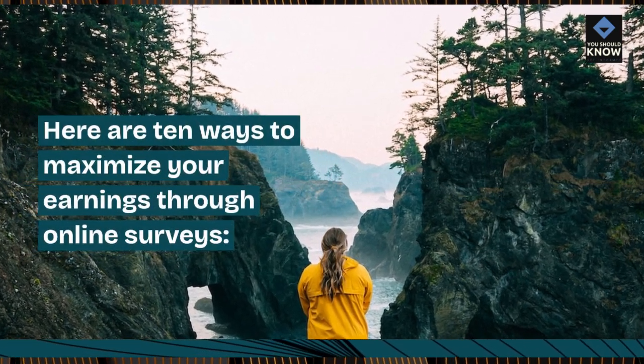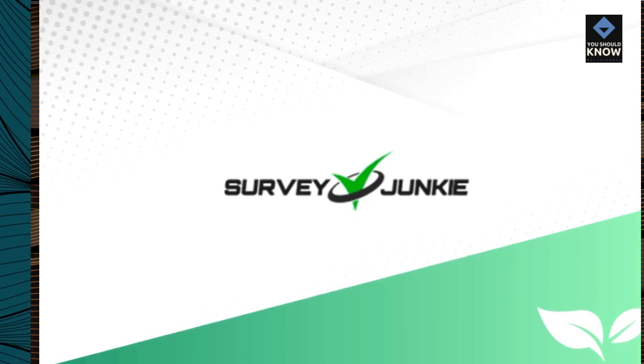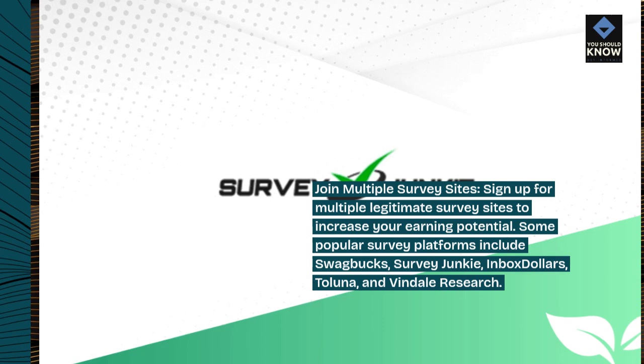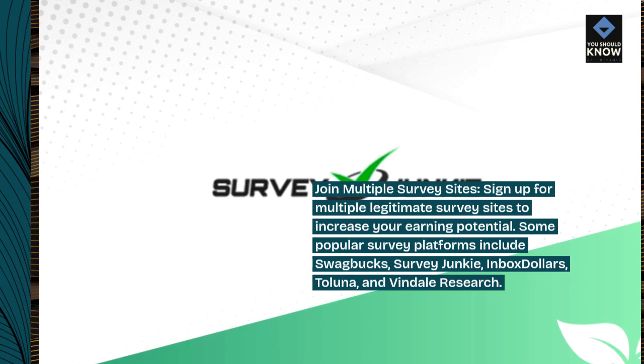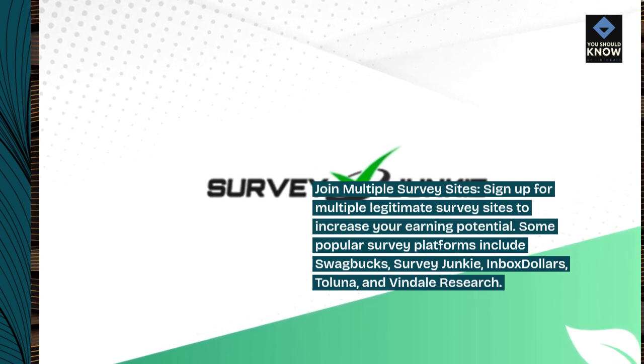Here are 10 ways to maximize your earnings through online surveys. Join multiple survey sites — sign up for multiple legitimate survey sites to increase your earning potential. Some popular survey platforms include Swagbucks, Survey Junkie, Inbox Dollars, Toluna, and Vindale Research.